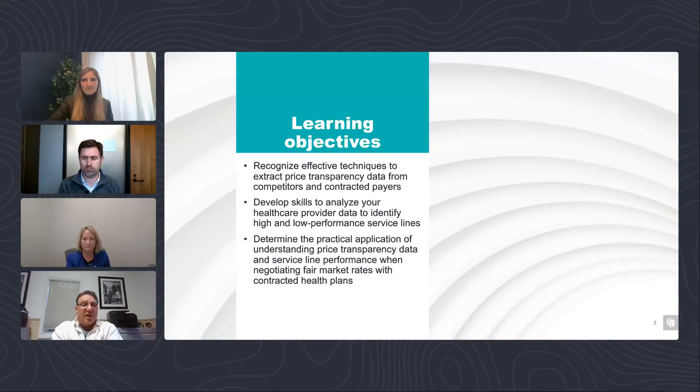The second learning objective is connecting this data to your service line performance. Every hospital in the country is evaluating whether their service lines are worth keeping, expanding, or shrinking. Leveraging price transparency data into that realm is an important point of view. And finally, kind of bringing the two together — Heather will help connect the two into one integrated approach.